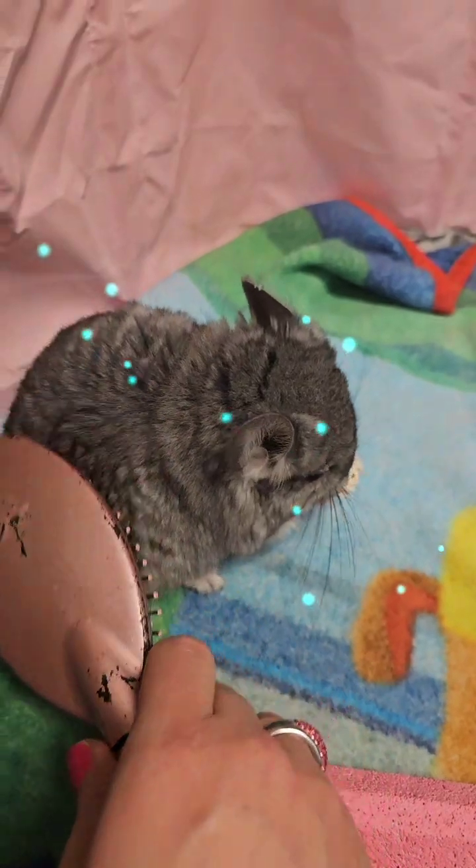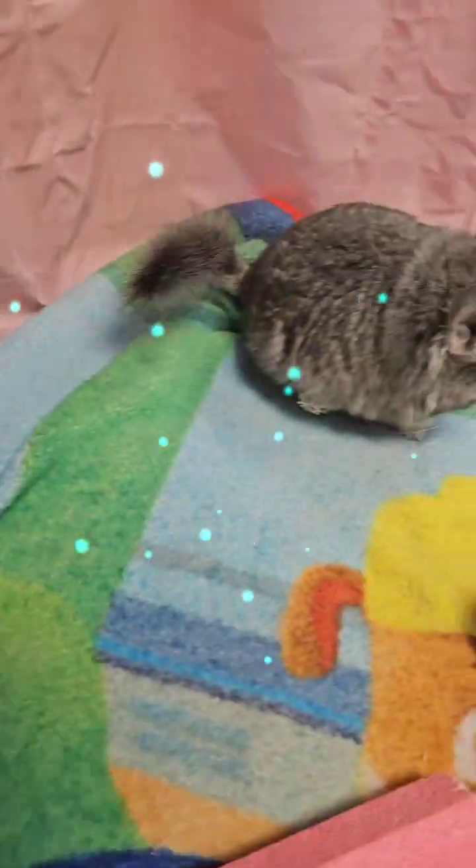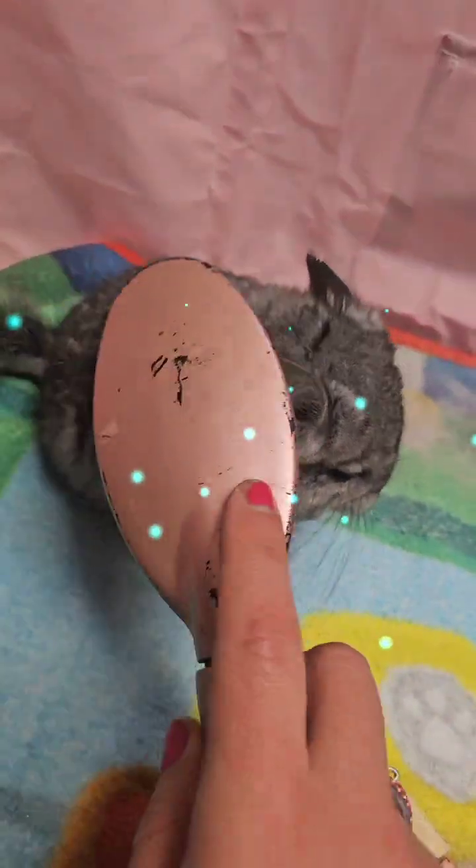Usually they're more fur. She looks all pretty for her new mommy.